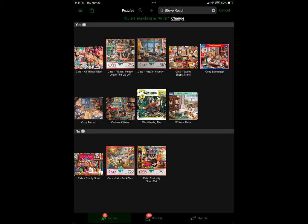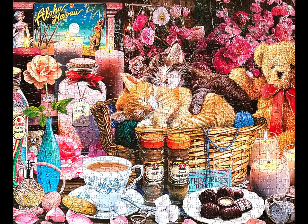Here is a screenshot directly from the iCollect app. I searched by artist — his name is Steve Reed — and I asked it to sort by what I have completed and what I have yet to complete. And there you see all 12 puzzles. Here is one last look at All Things Nice, the puzzle that I did in order to make this video. Thank you so much for watching and I will see you with the next one.